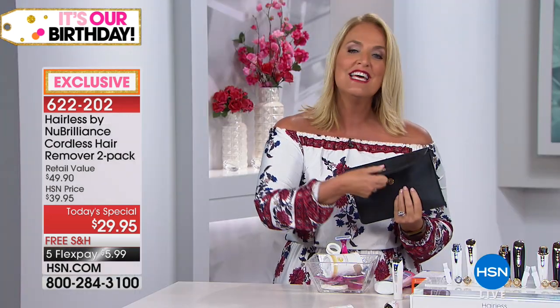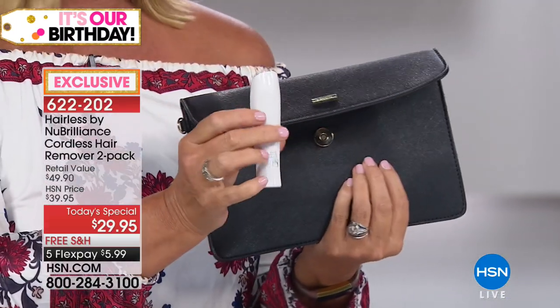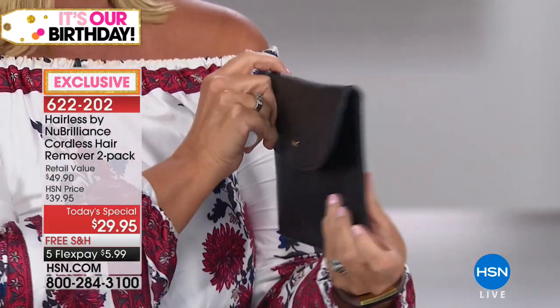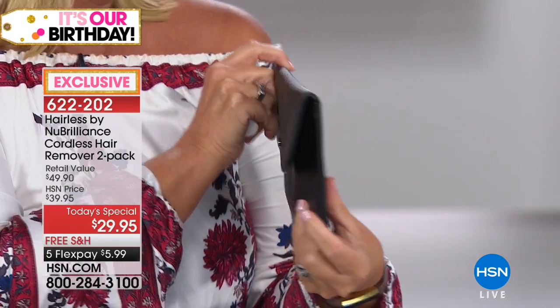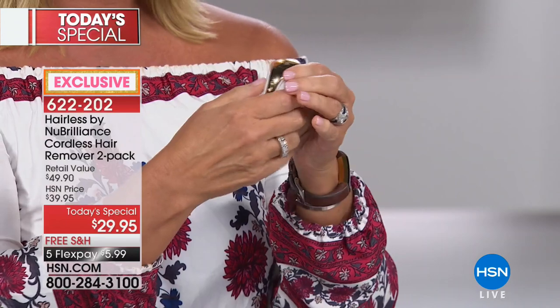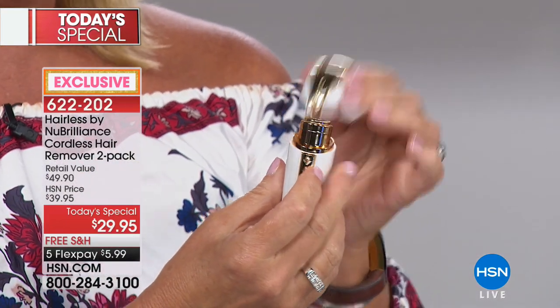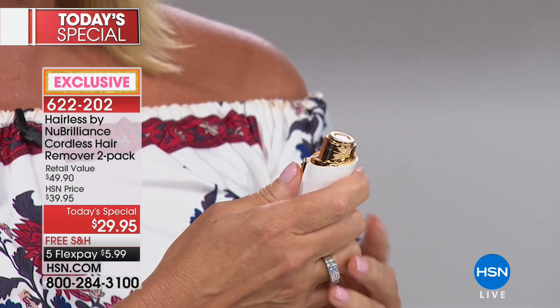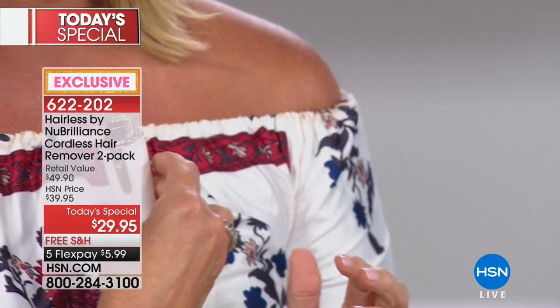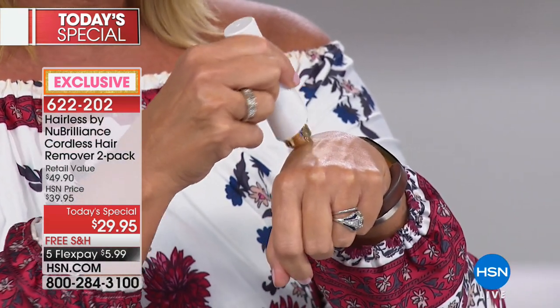Hairless by New Brilliance is that discreet, beautiful option. It actually looks like a gorgeous lipstick. They hand me this little bag, and does it even fit in there? You betcha. Here's the unit itself — you're going to open it up, it has this beautiful cap. You remove that, and then all you have to do is turn it on. You can hear it starting to work, and then you start removing the hair.